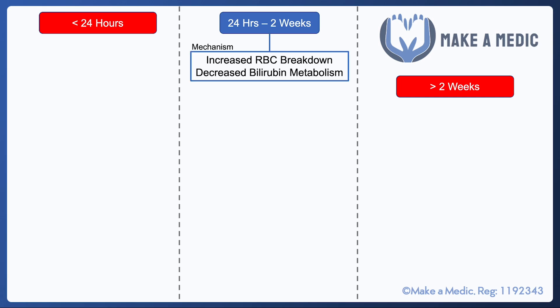Physiological jaundice is very common. The reason is that there is some increased breakdown of red cells following birth, and also the neonatal liver is immature. It's not able to metabolize the bilirubin being generated from red blood cell breakdown quickly enough, and hence neonates very often get a little bit jaundiced, but it does just get better with time.